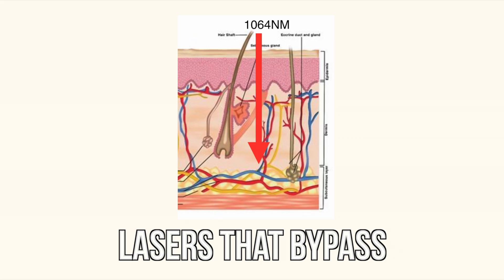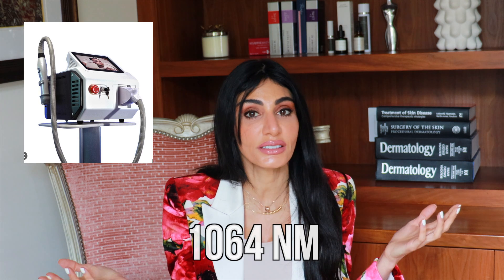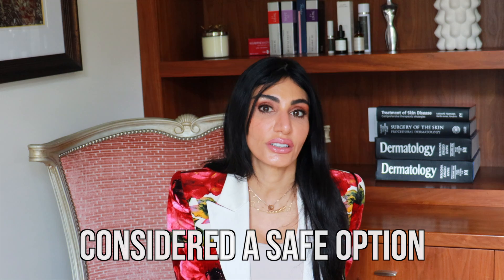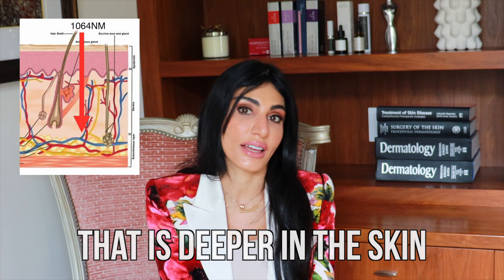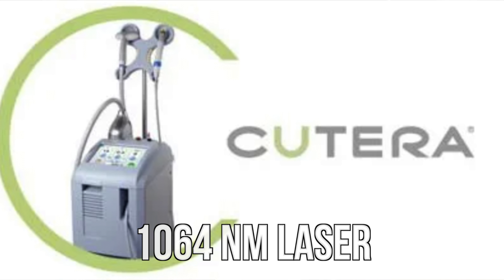Number two: lasers that bypass the surface melanin and have longer wavelengths of light, such as the 1064 nanometer ND YAG laser. This is a great laser for removing hair as well as veins, and it's great at toning and firming the skin. It can be used as a tightening device and is considered safe for skin of color because the light penetrates beyond the surface melanin and targets melanin deeper in the skin. The one I have is called the Qterra, with a 1064 nanometer wavelength.